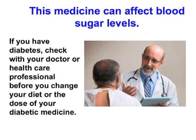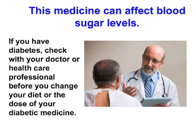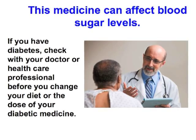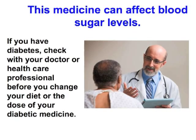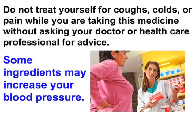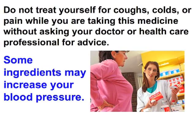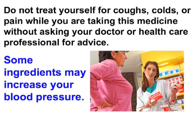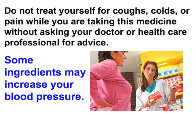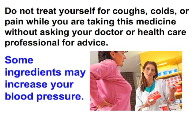This medicine can affect blood sugar levels. If you have diabetes, check with your doctor or health care professional before you change your diet or the dose of your diabetic medicine. Do not treat yourself for coughs, colds, or pain while you are taking this medicine without asking your doctor or health care professional for advice, as some ingredients may increase your blood pressure.